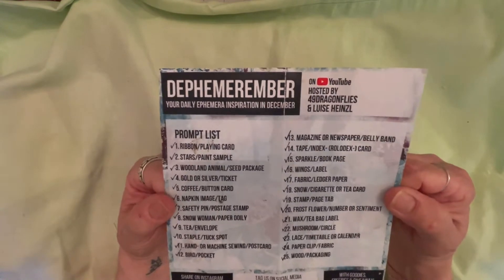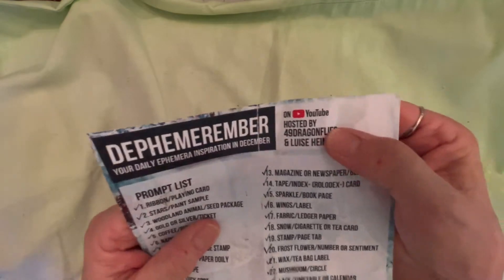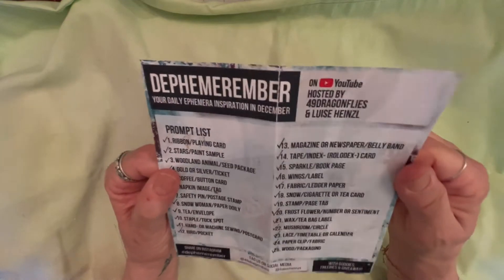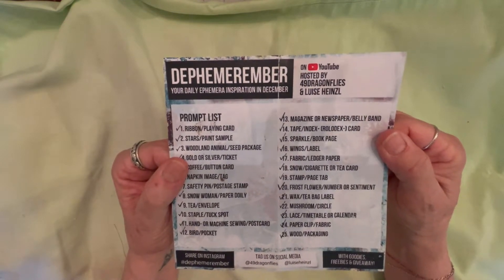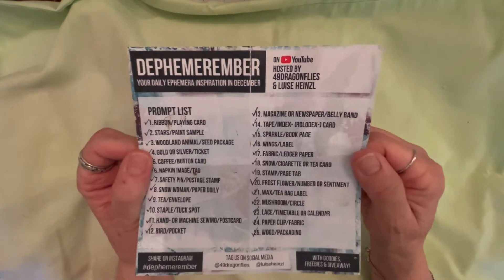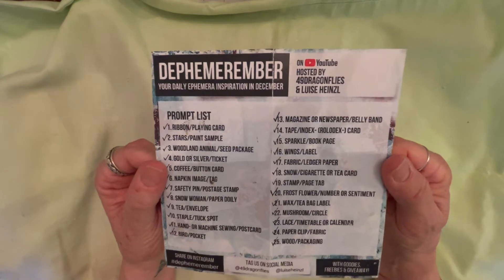What I did was, this was a daily December daily, hosted by Barbara with 49 Dragonflies and Louise Hansel with Junk Journal Art — I believe that's the name of her channel. This is the prompt list, and it was done in December, but of course I didn't do it in December. I did it in January, and part of February, and part of March, I think.